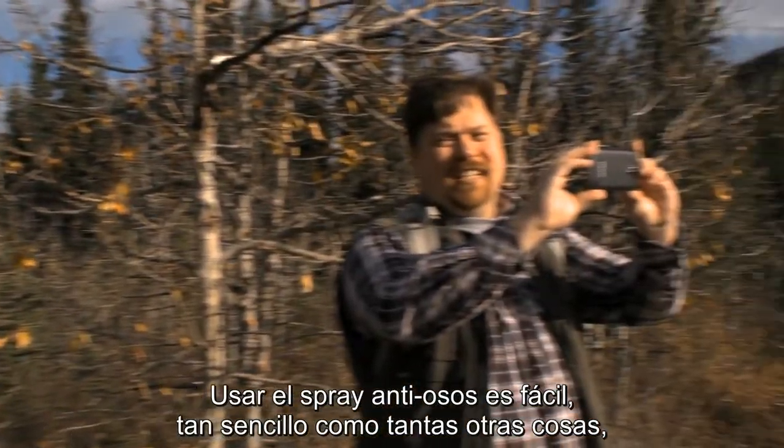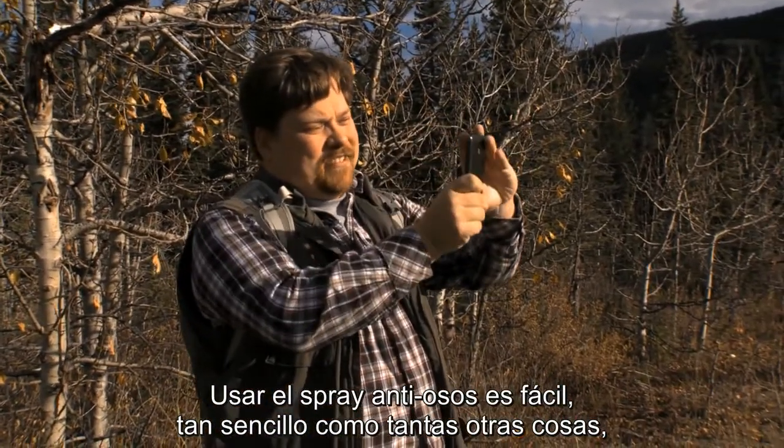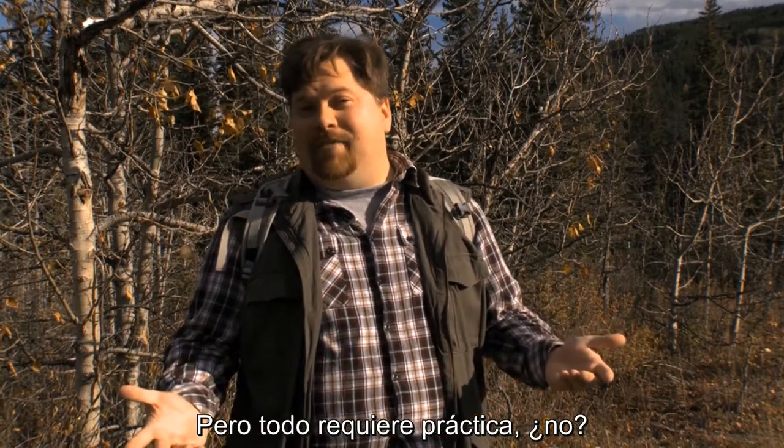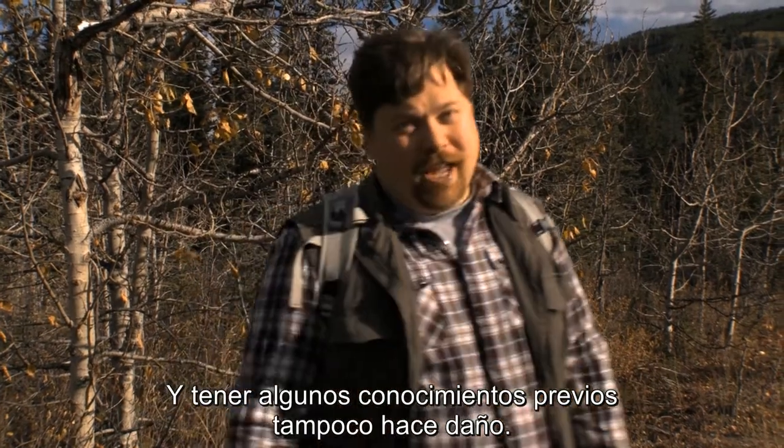Using bear spray is easy. Just like a lot of things I think are easy, like figuring out how to take a picture with my cell phone, using a GPS to figure out where I am, or setting my alarm clock to wake me up to my favorite song. But everything takes practice, right? And a little background knowledge can't hurt either.